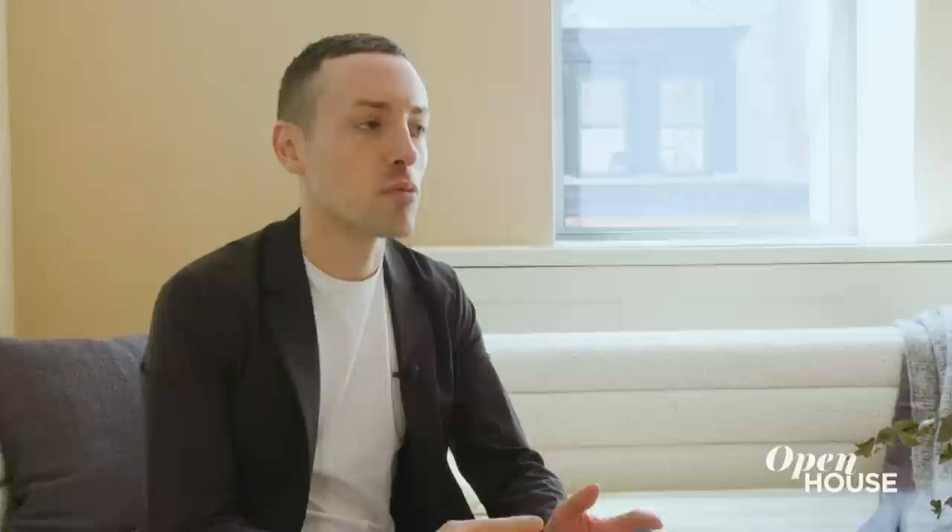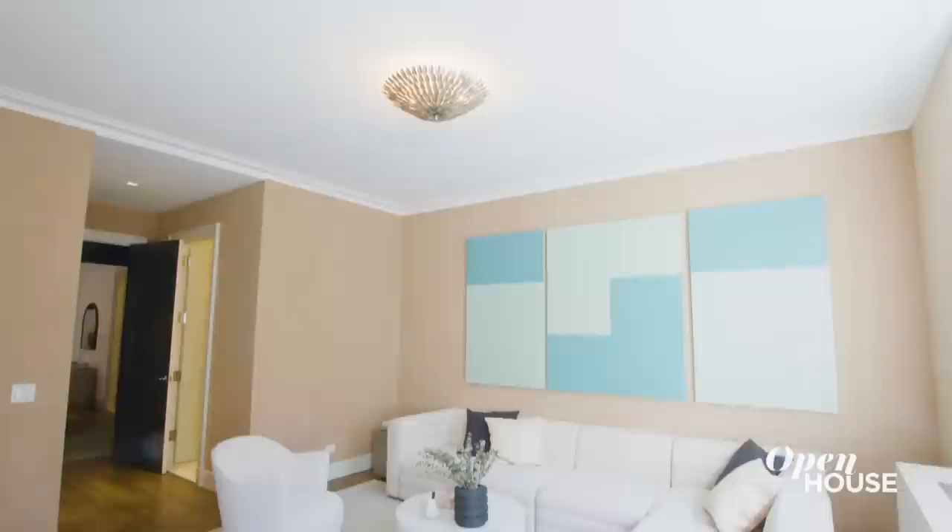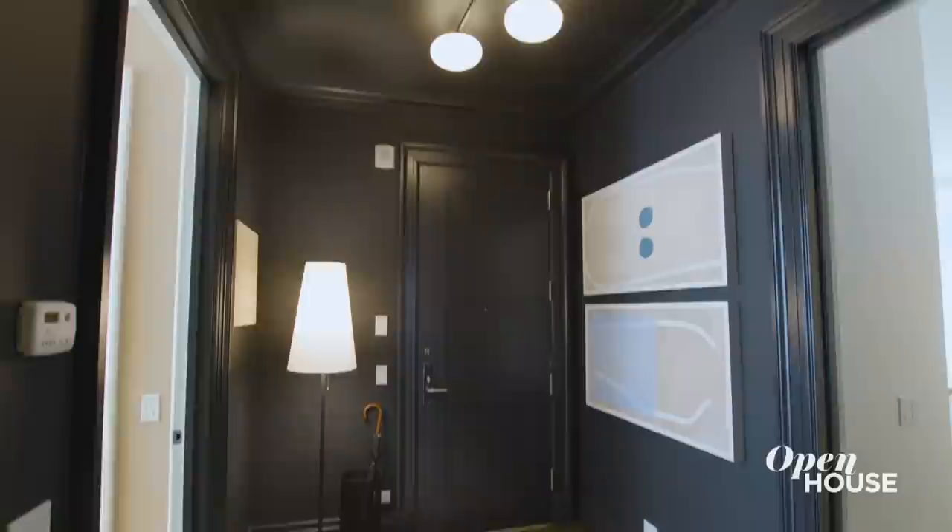When staging a home as expansive as this, it's vital to show people its full potential. We did that by showing this as a flexible den. We have this large, sumptuous sectional positioned around the fireplace, one of two in the home. And over the sofa, you'll notice these three paintings in a completely different color pattern. Contrast is important because it really energizes the experience, and infusing energy through design is one of the ways that we bring these historic properties into the 21st century.